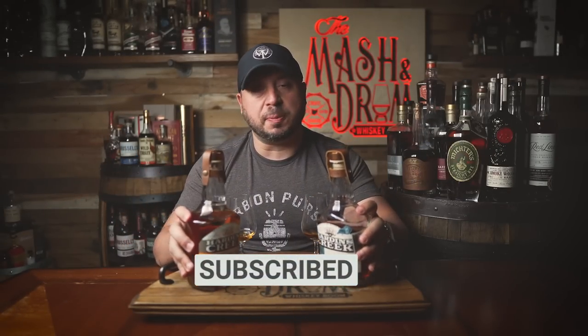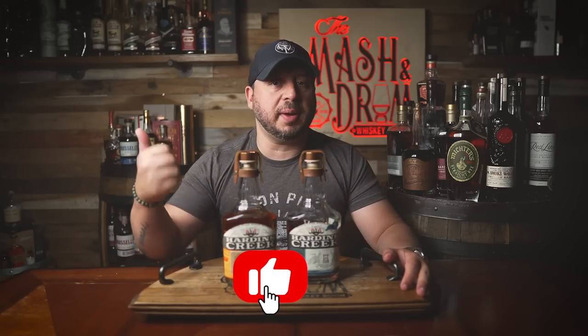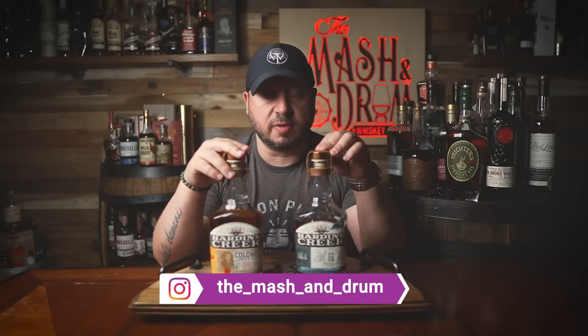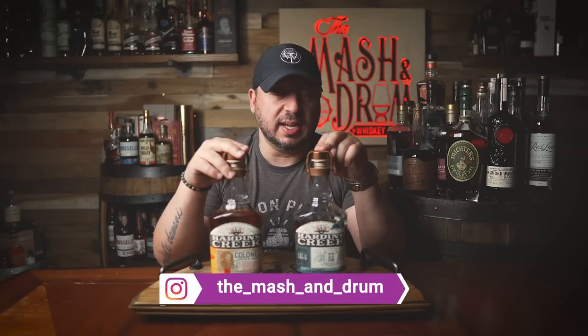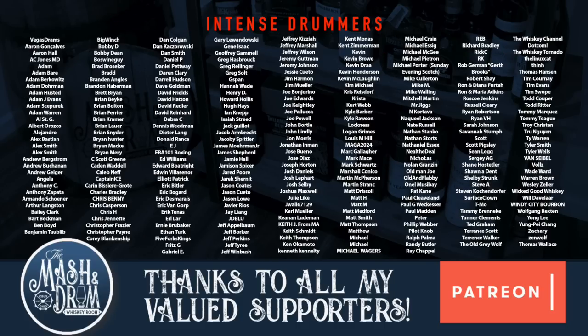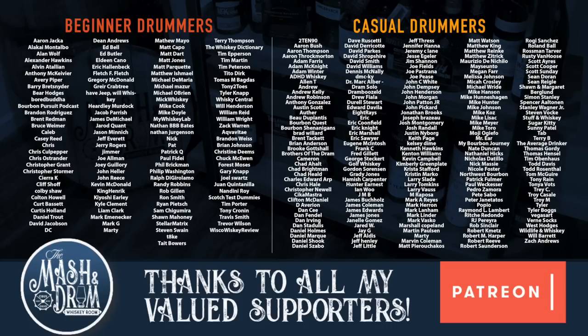Thanks for watching the Mash and Drum. We took a look at the two newest Hardin's Creek releases from Jim Beam. Hope you enjoyed it — if you did, hit the subscribe button below and please hit the like button. Let me know on Instagram or Twitter what you think of these, and have you gotten the chance to try them? I want to thank Todd Ritter, a great patron of mine, for sending these bottles along for me to try. As I always say, it's not about the whiskey, it's the people you share it with. Before we go, I'm going to blend the two — oh, that's kind of nice. If any of you have both, blend them. Delicious. Cheers. See you next time right here on the Mash and Drum.